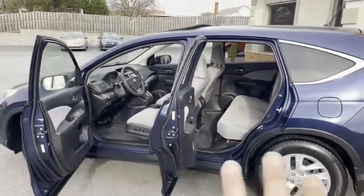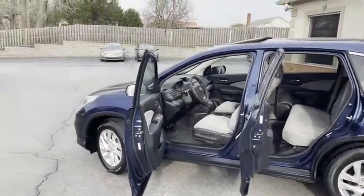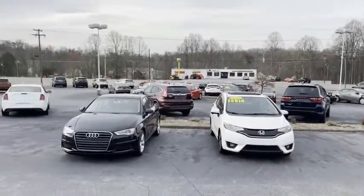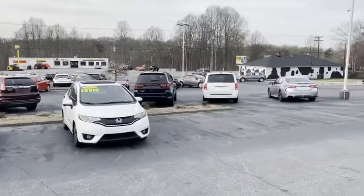Look at this — brand new tires all the way around. We do every bit of our financing right here at the Trading Post. We can get you approved with the best rates around, easy financing.